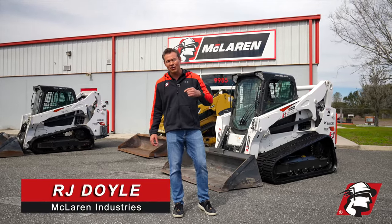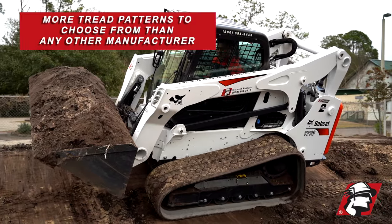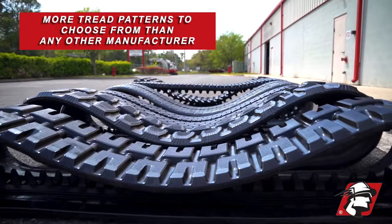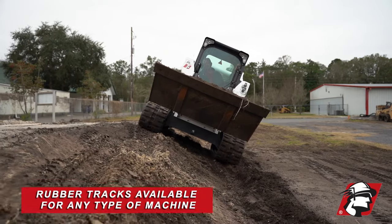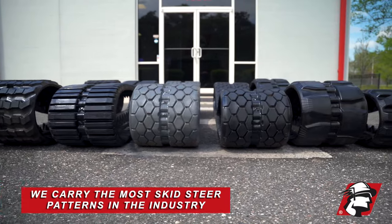If you're looking for rubber tracks, give us a call at McLaren. We're the only manufacturer in the world that makes so many options of rubber tracks. We make them for skid steers, excavators, carrier dumps — any type of rubber track machine — in the most patterns available.